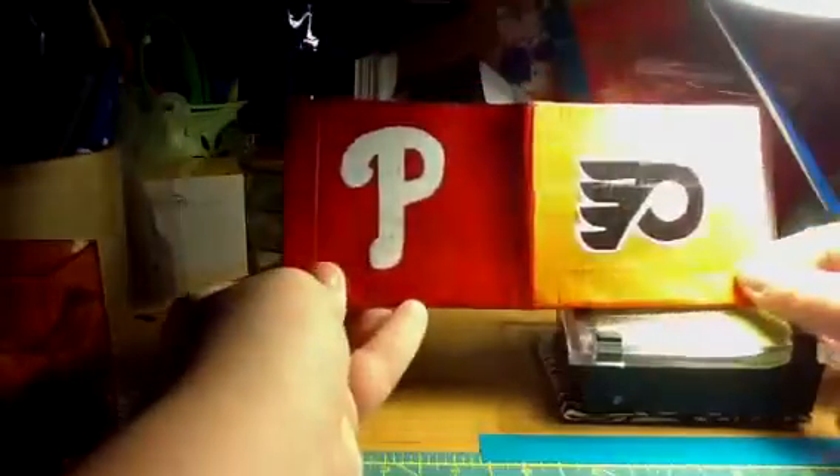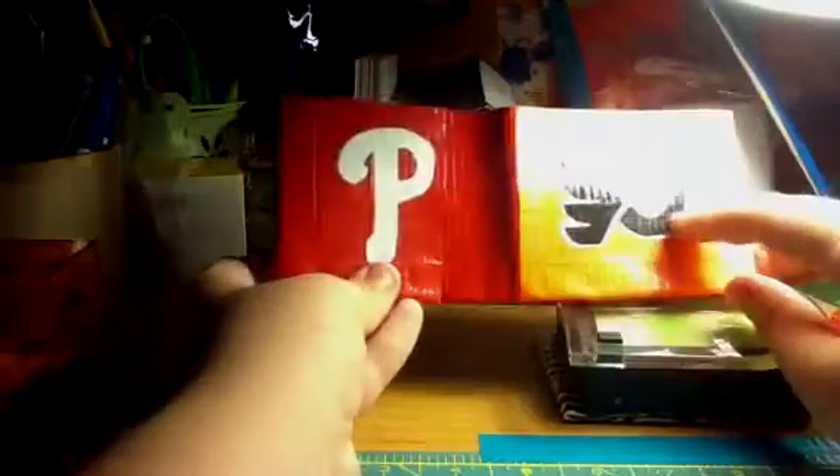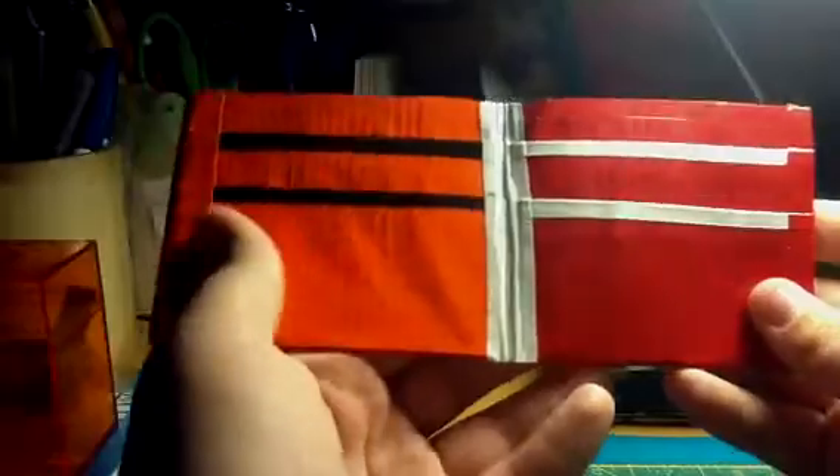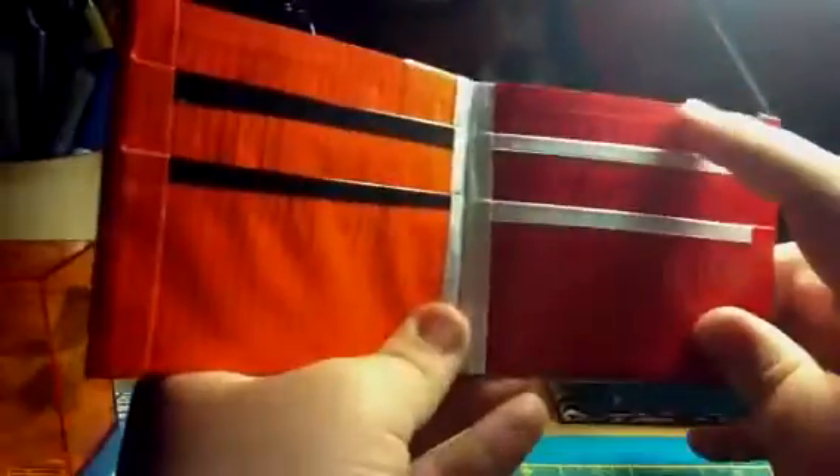This one I call like a half and half or a double. This one's from my same friend — it's half Phillies, half Flyers. It's a red wallet that I put the orange on top of. So there's the P and then the Flyers logo right there, and here's the Phillies one — I thought the Phillies one came out really good. On the inside I put half orange and black for the Flyers and half red and white for the Phillies. There's four pockets.